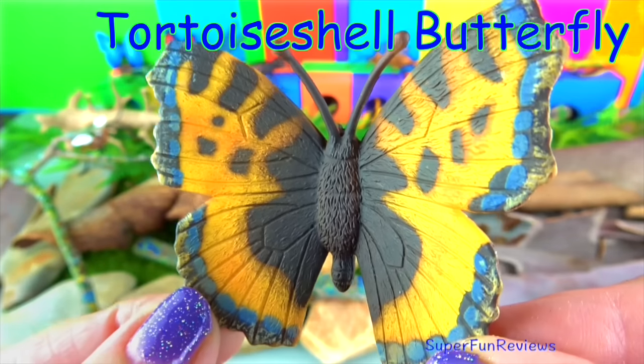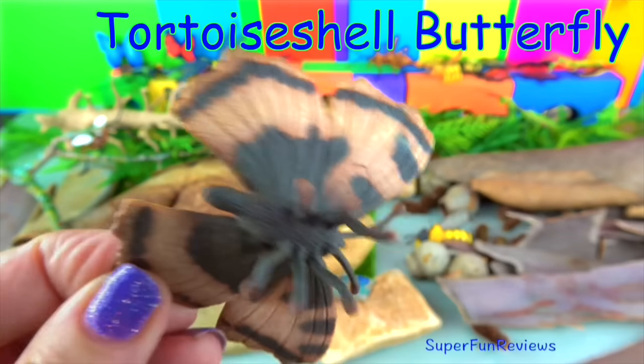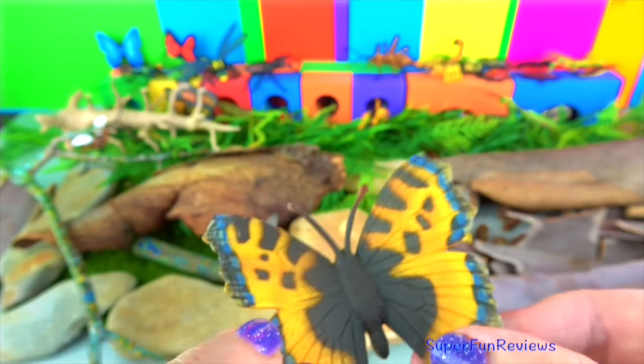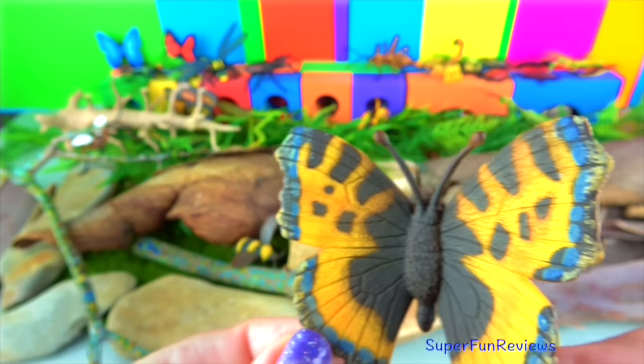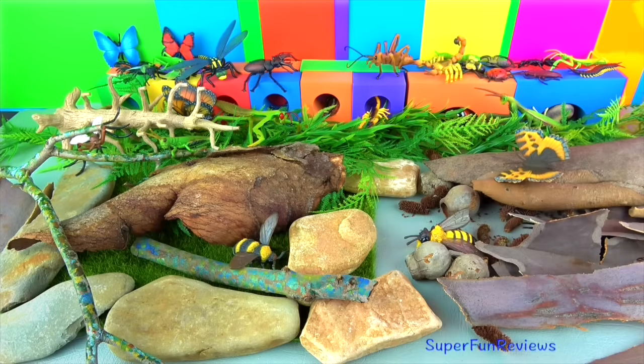The tortoiseshell butterfly is a medium sized butterfly that is mainly reddish orange in colour with black and yellow markings on the fore wings, as well as a ring of blue spots around the edge of the wings. It's found in temperate climates wherever common nettle grows, which their larvae feed on.